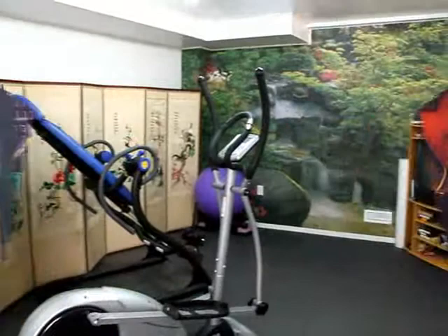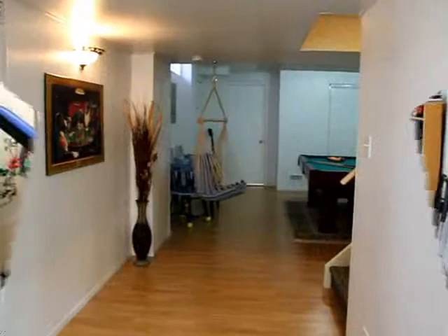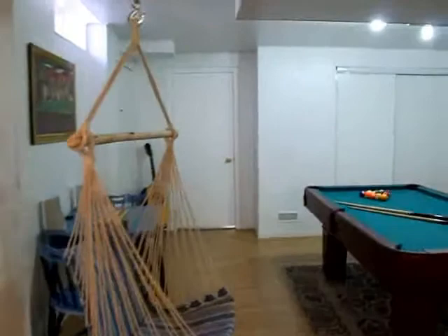Here we are in the basement exercise room of this nicely upgraded home. We have upgraded windows and extra windows in this basement, giving us lots of light.